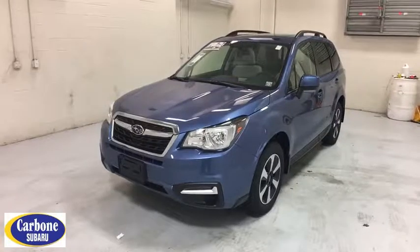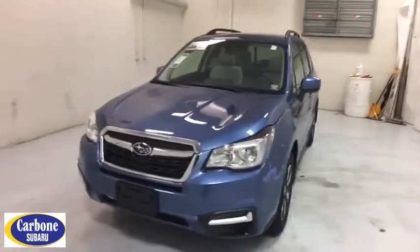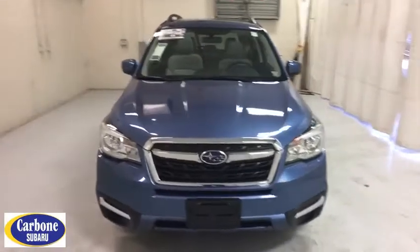The 2018 Subaru Forester. The Subaru Forester is a sensible, practical and affordable vehicle.